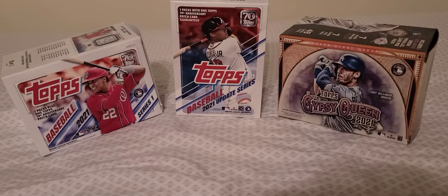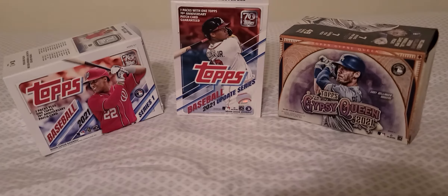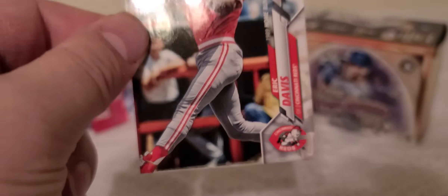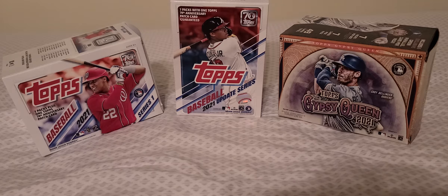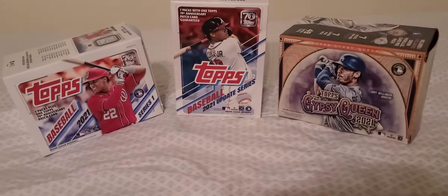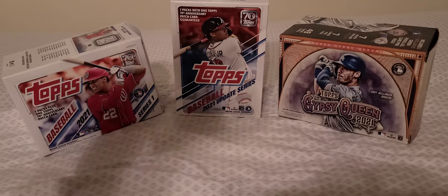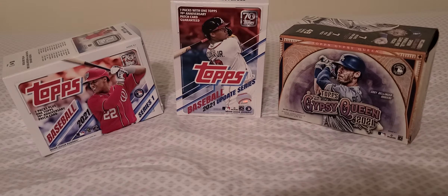We'll start the cards here. We got a Clayton Kershaw, we've got a Rich Hill, Eric Davis throwback — he's a good player from the 80s and 90s — and Joe Kelly.